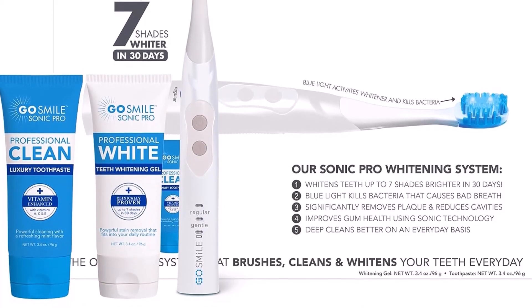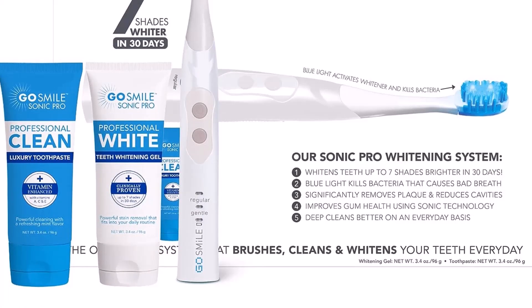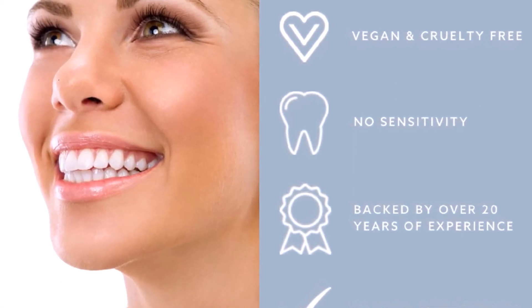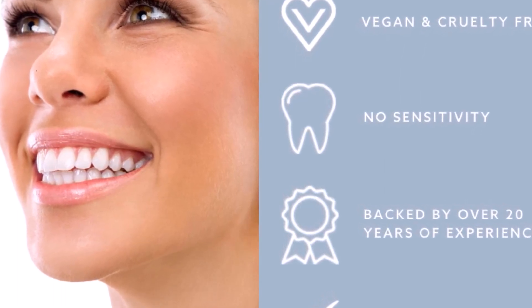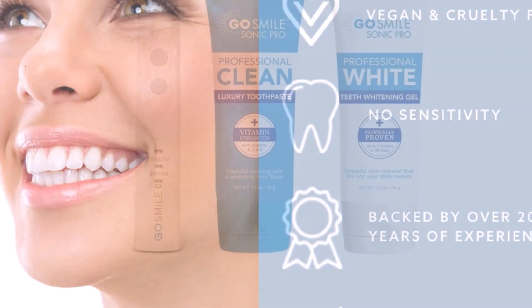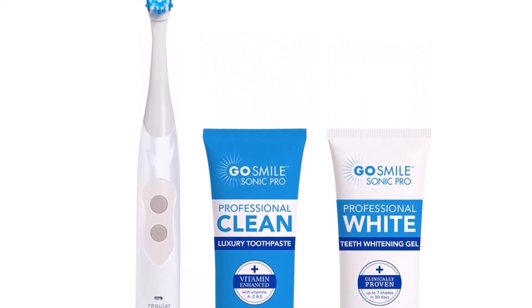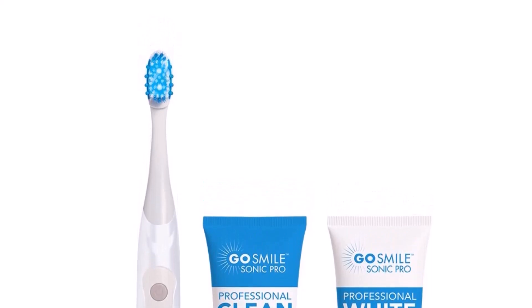The GoSmile Sonic Pro Teeth Whitening System features a dentist-recommended brush with soft bristles and rubber gum massagers for professional at-home teeth whitening that fits right into your everyday brushing routine, no matter where life takes you. The innovative patented Sonic Blue Smart Brush is the only sonic toothbrush on the market that offers blue light technology. Blue light is clinically proven to kill germs and bacteria on contact and activates the teeth whitening gel. With up to 33,000 strokes per minute, this brush is 100 times more effective at removing plaque and reducing gingivitis than manual brushes.